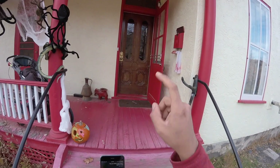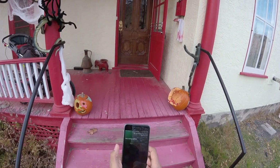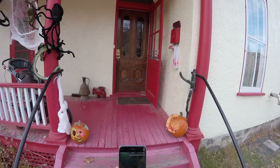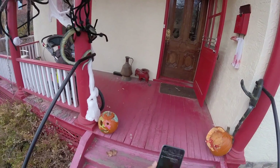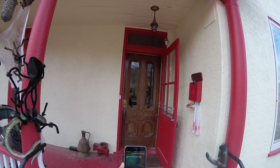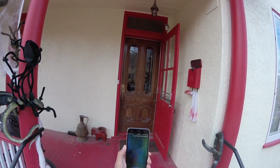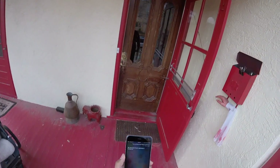I also have a Lutron switch set up for the front porch light so it can turn on right at sunset. Turn on the front porch light — the front porch light is turned on. Turn off the front porch lights — the front porch light is turned off. Turn off the front porch light strip — the front porch light strip is turned off.